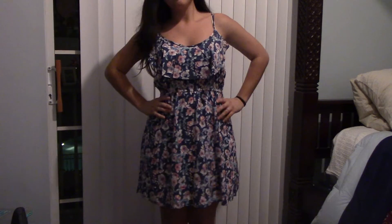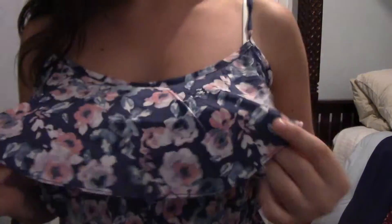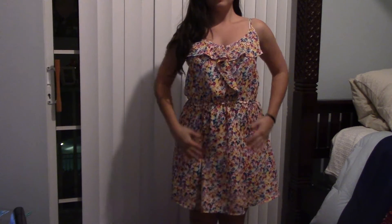This next dress is from Cotton On. I already have this dress in black and one in blue with polka dots. I love the colors in this dress — it has this extra fabric at the top and the colors and flowers are just so pretty. The pink and the blue together look great.